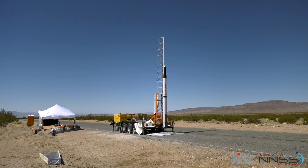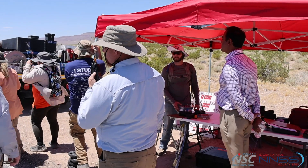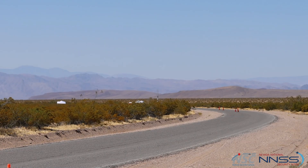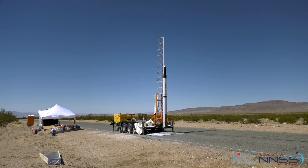Ten, nine, eight, seven, six, five, four, three, two, one — launch.